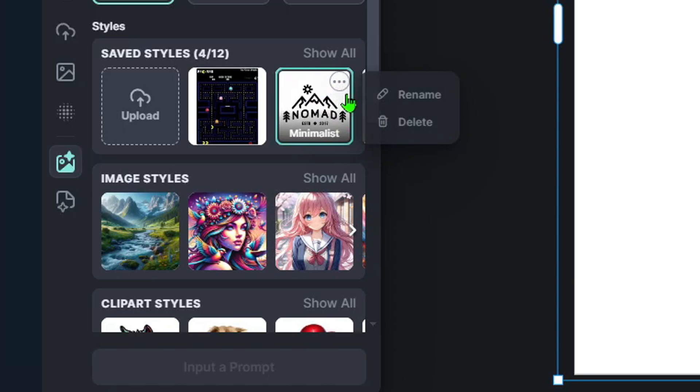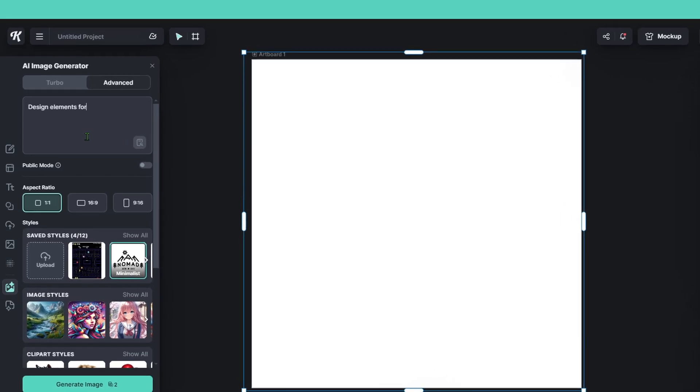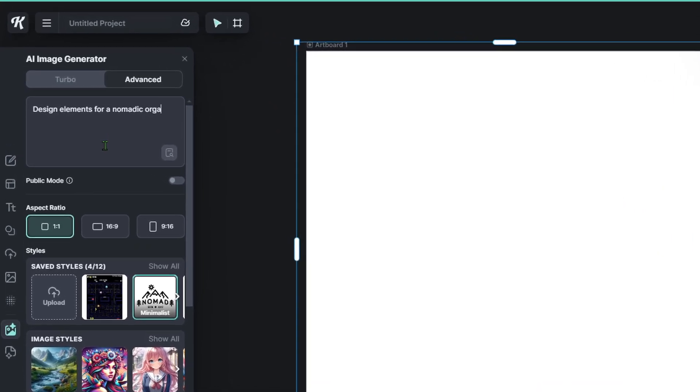You know the kind of trend in app logos where everything is kind of bubbly with a fixed width and everything is flat graphics. I put this image in as the reference point, then asked it to start creating elements for an organic food company.